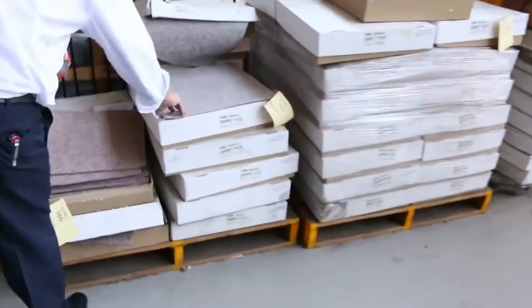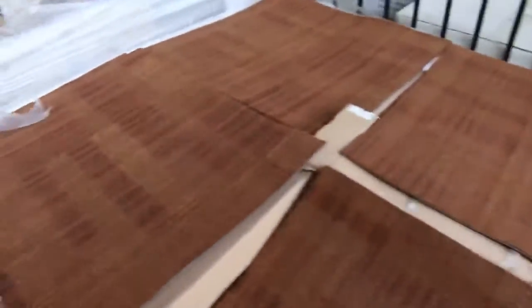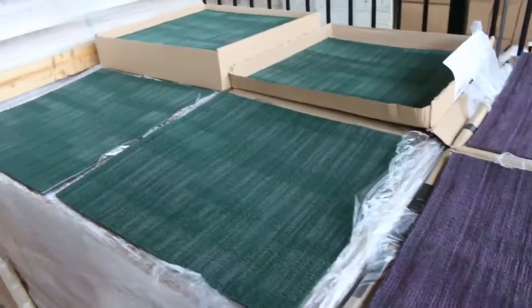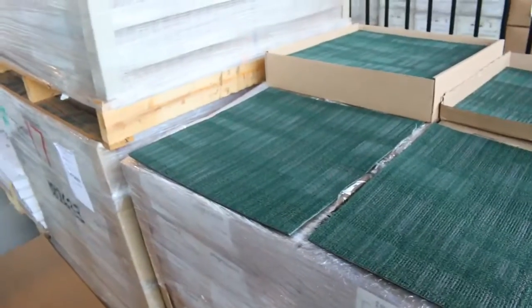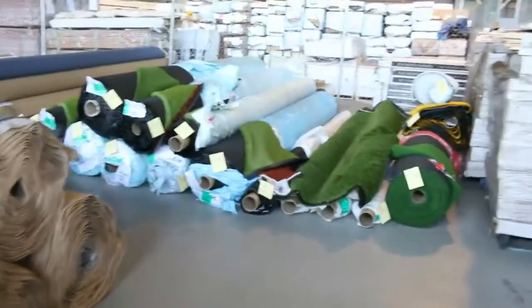Over here we've got some carpet tiles — these ones just a little lightweight one, they generally sell for $5 a meter. And we've got these better-quality solution-dyed heavy-duty ones in interesting colors, something quite nice and bright, which you generally sell for around about $12 a square meter — a lot better than paying $50 a meter as you do off the shelf. Over here we've also got some vinyl planks which we're clearing out at $10 a square meter.